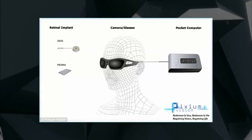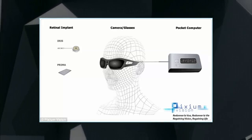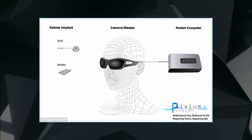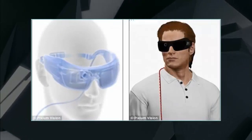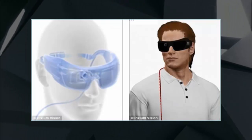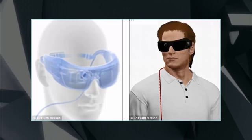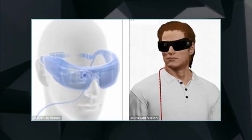Retinal implants that restore some sight in the blind are already available, but their quality isn't good enough to work in many real-world conditions. Pixium Vision's solution, however, claims it has been able to restore the sight of rats to a level equivalent to 20/250. This would allow the wearer to see the largest line of letters in an optician's test. The company claims it may be able to get its final product to restore vision to 20/120, which would be a huge leap forward in vision quality.